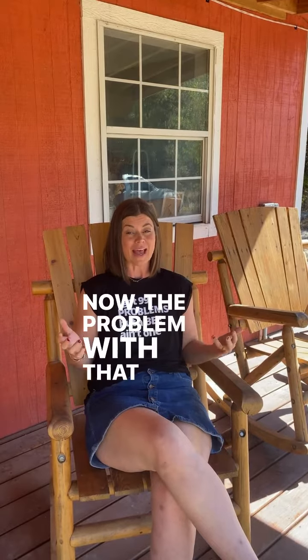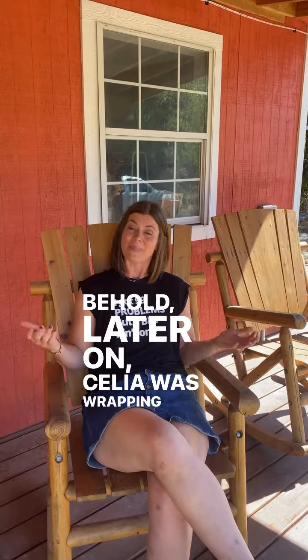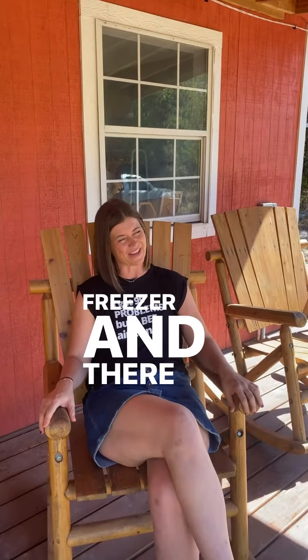The problem with that is you could get a queen, but the chances are so slim. I shook the bees out, and lo and behold, later on Celia was wrapping the frames for the freezer and there was a queen.